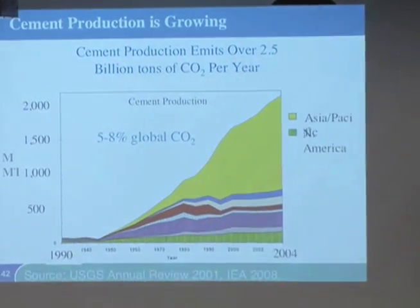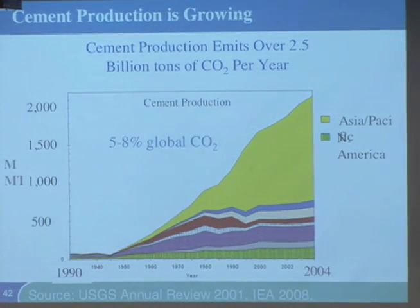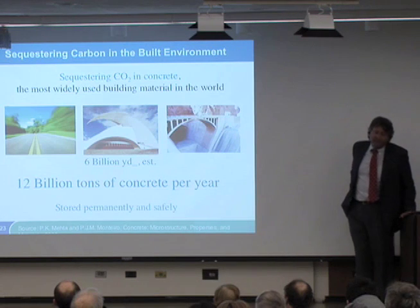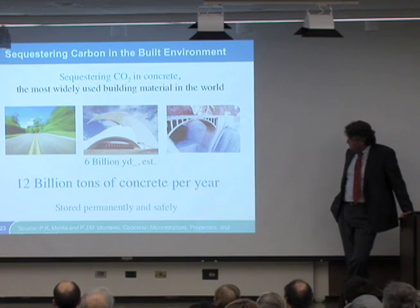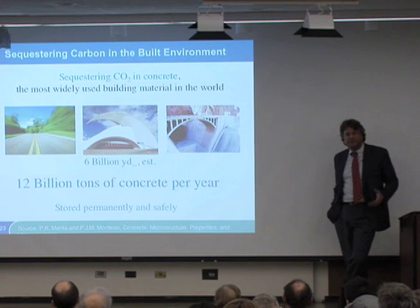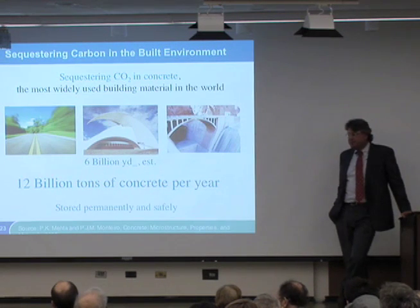As the developing world develops, concrete is the most used material just behind water. The material I'll tell you about has half a ton of CO2 per ton. So if we took all the concrete and used our process instead of conventional processes, we could sequester about 6 billion tons of CO2 per year. If we used it in aggregate, you can multiply that by 20.